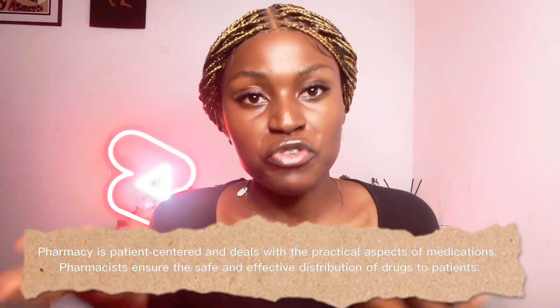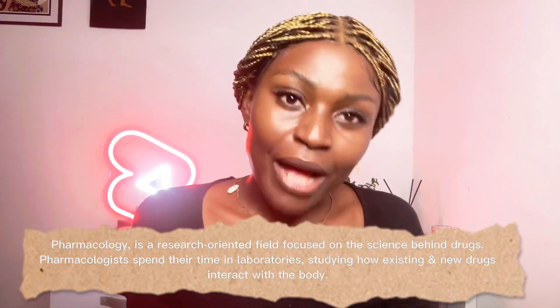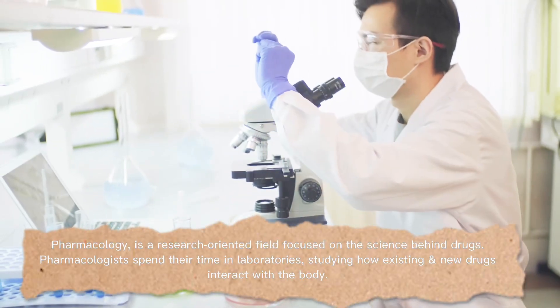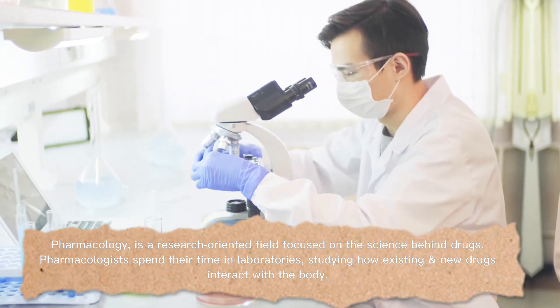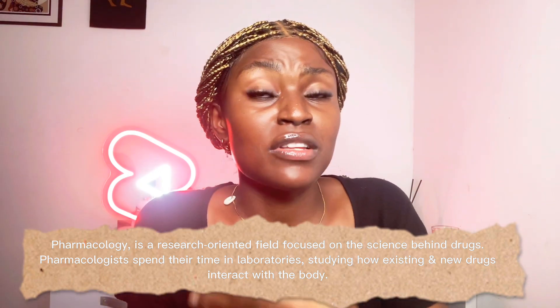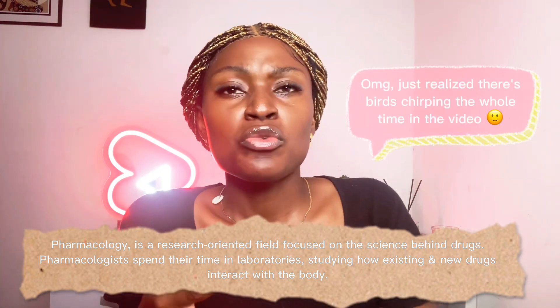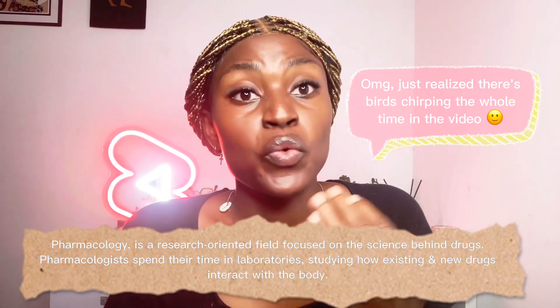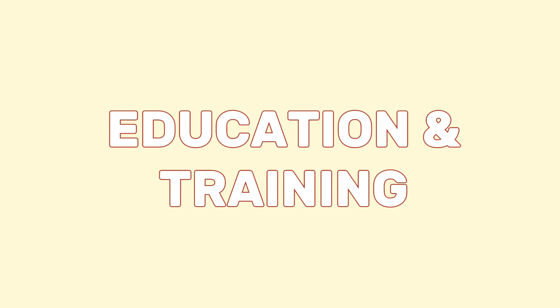Pharmacists typically work in a pharmacy, hospital, or clinic, directly interacting with patients — and you also find pharmacists in research settings. Pharmacologists, on the other hand, are scientists who study the effects of drugs on living things. They work in labs researching how medications work in the body and how to develop new drugs, and they may design and conduct clinical trials to test the safety and effectiveness of these new drugs. Pharmacologists typically don't work directly with patients.